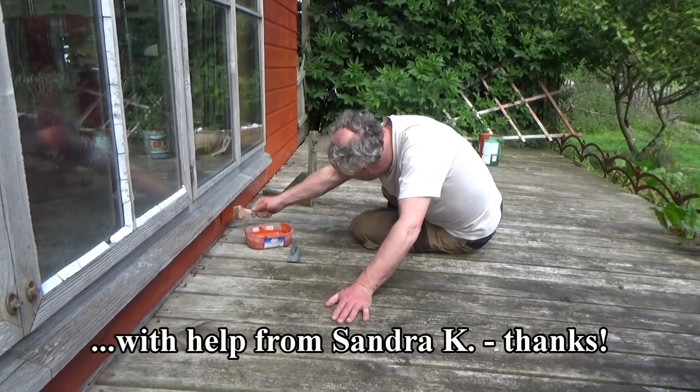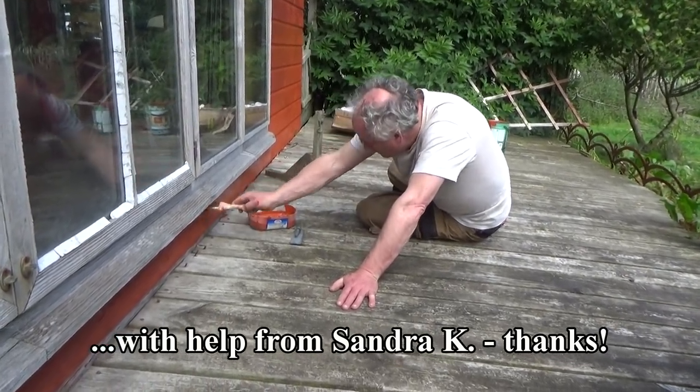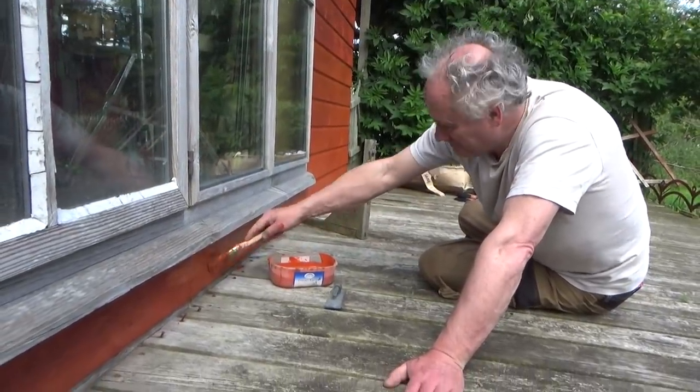We made great progress in patching up the house a bit. Tim worked very hard painting the entire outside of the house as well as sealing the windows.